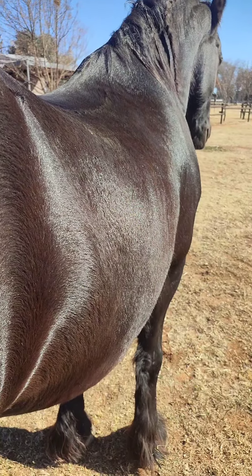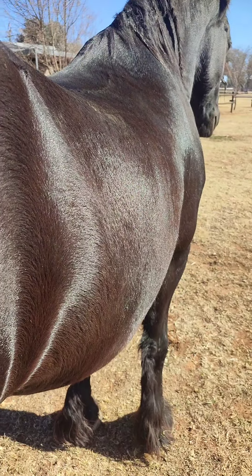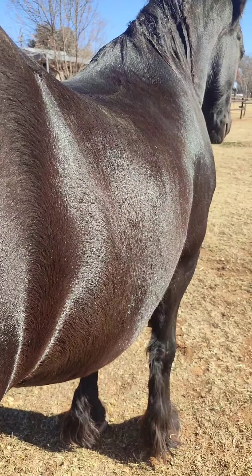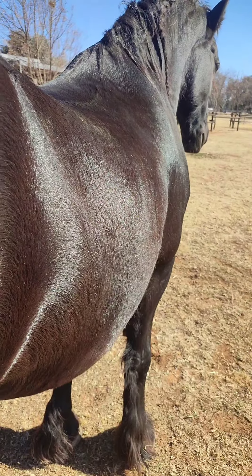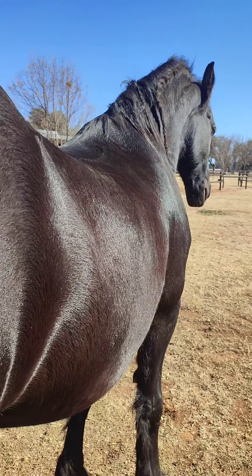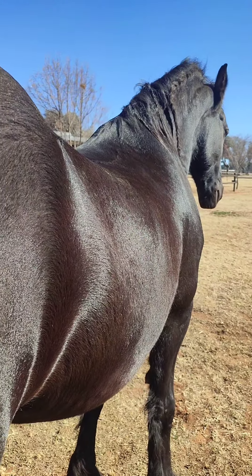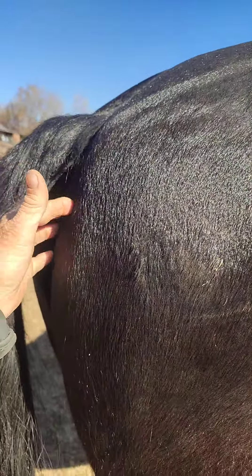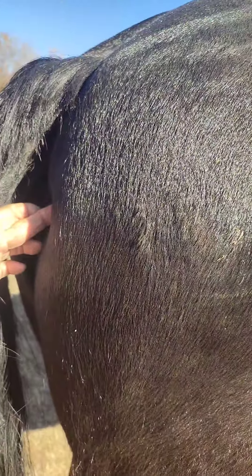I'll explain to you what's happening. He's lifting his belly button up from the belly button area up and he's lifting himself up into his wither pocket. I don't know if it'll come clear on the camera but I'm busy with his pelvis, hamstring, the hamstring connection to the pelvis — so hamstring connection to the sit bone and the vertebrae.